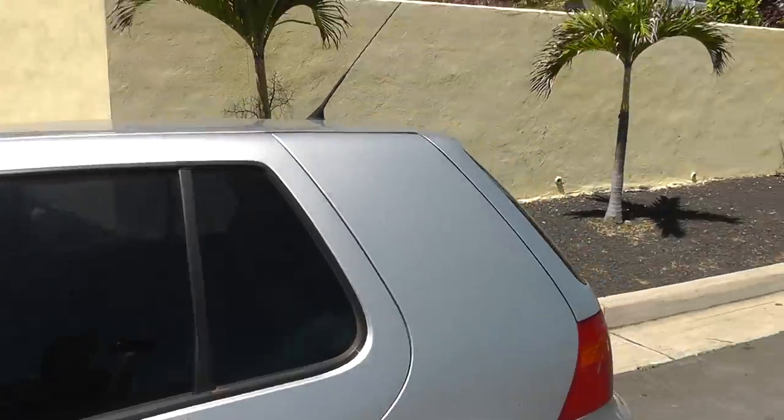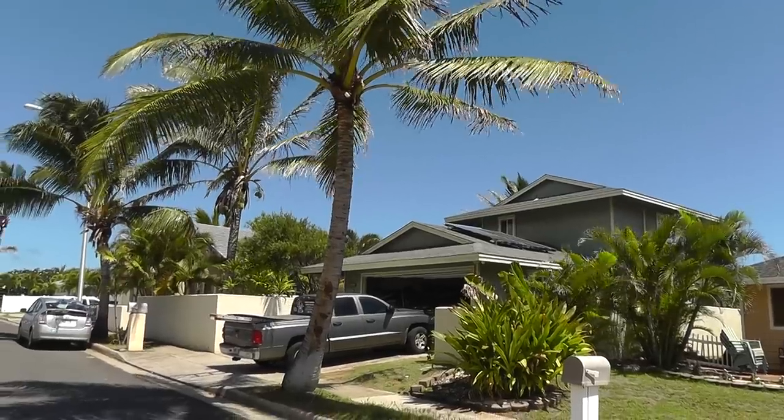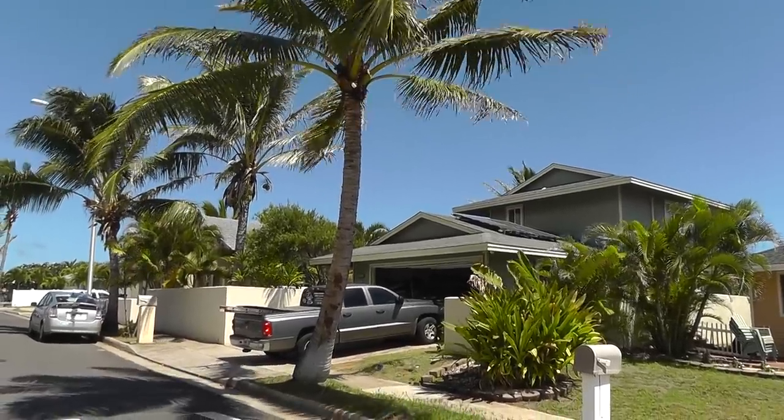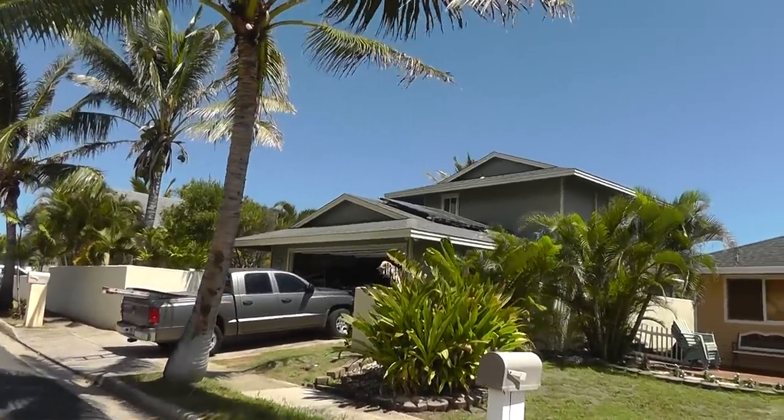Aloha in Maui. Alright, we're at a home inspection. This will probably be a two, maybe even a three-part video. Here we go — Phase 1. Let's go check it out.